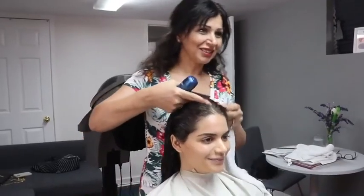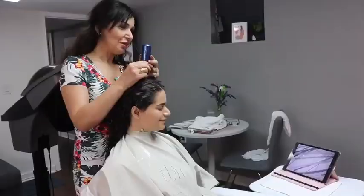One of our treatments is the organic head spa using micro-mist hydration elements. This treatment will detox your scalp.